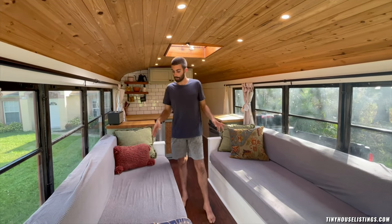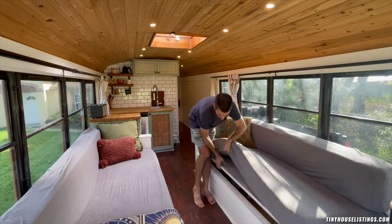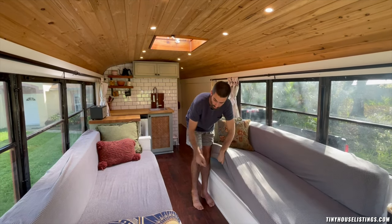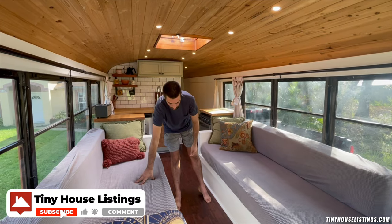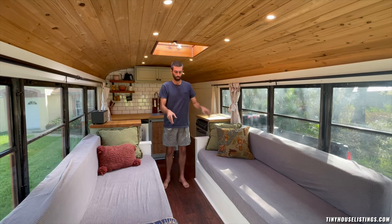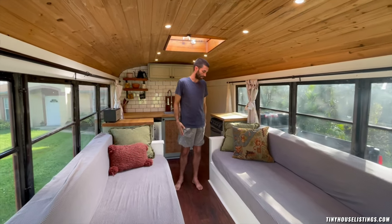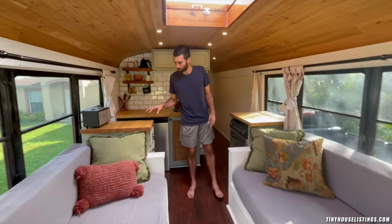This is our front section — our living area and also our guest bedroom. This couch and that couch both open up and have storage underneath. This one has a piece of plywood that fits in between and runs the length of this space, then these two cushions fit in the middle to make our guest bed slash hangout area.